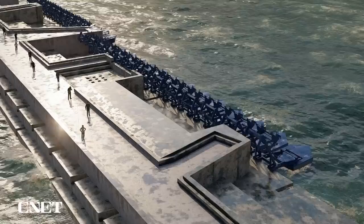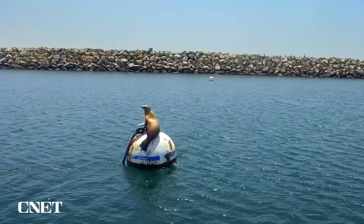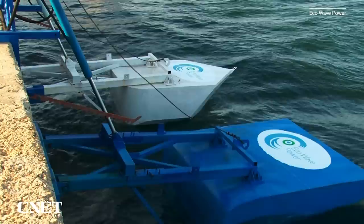I was curious about how marine life would be impacted by these floaters, especially sea lions, who seem so eager to lounge on anything humans put into the water. The floaters are constantly moving with the power of the wave, so you can't really lie on one comfortably — so we didn't have those problems. Even the fluid we use to create pressure in the system is biodegradable. We've conducted a number of environmental surveys and have found no influence on the environment, and we're very proud of that.